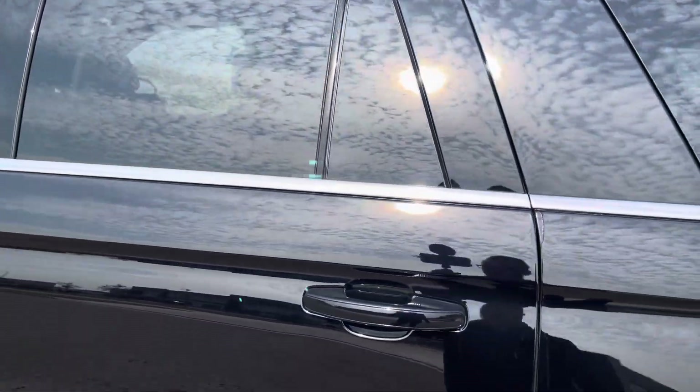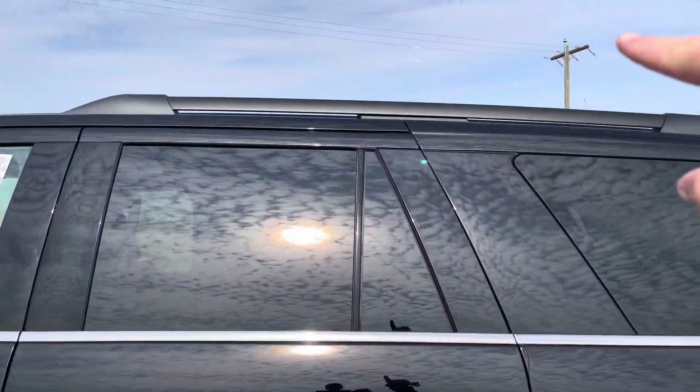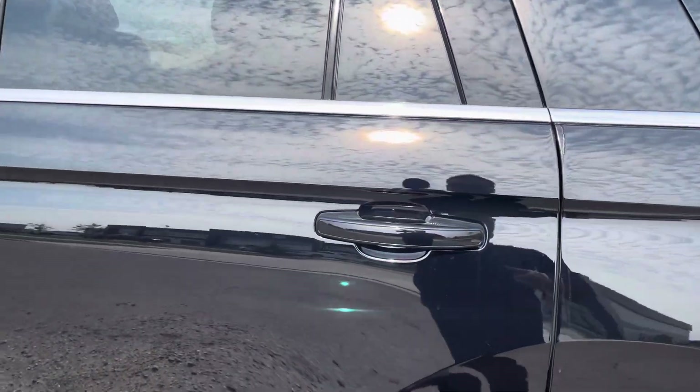Tinted windows off the back look great. Platform running boards make it nice and easy to get in, and you have roof rails up top, so if you want to carry a kayak or a canoe or something, you're ready to go for that as well.